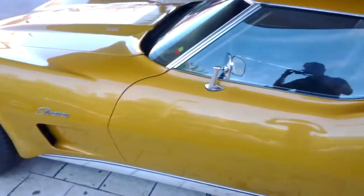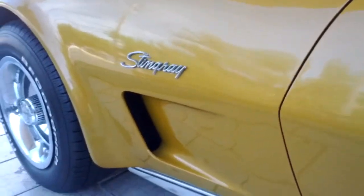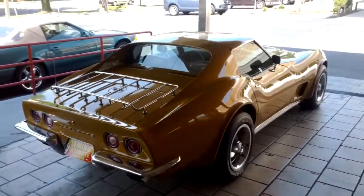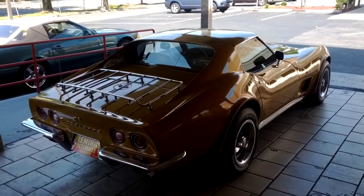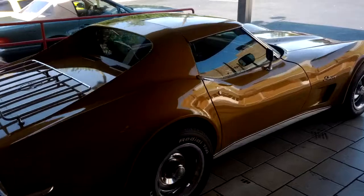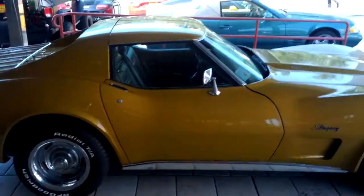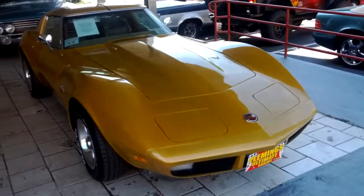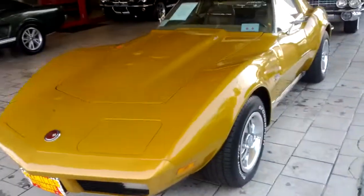A couple of cool styling cues: these breathers here are actually somewhat functional. I believe this was the only year — most Stingrays will have the same idea but they won't be functional, just added for styling. Having walked around the car one last time, these are not the most rare cars out there but that doesn't take away from the fact that they are beautiful with a very specific body style. What makes this car collectible is that it is a big-block matching-numbers engine, a very specific and rare color, and the car is very well optioned. It just sits beautiful.